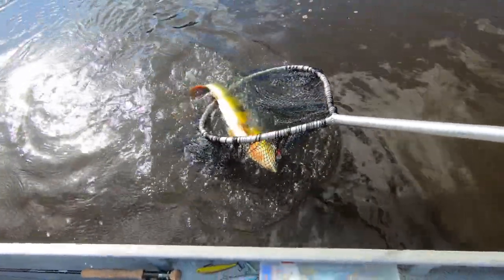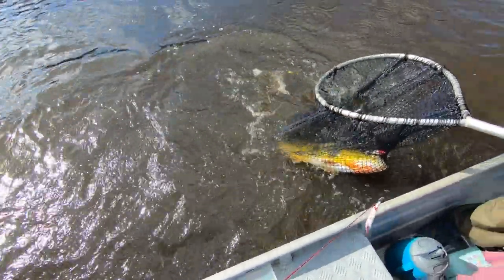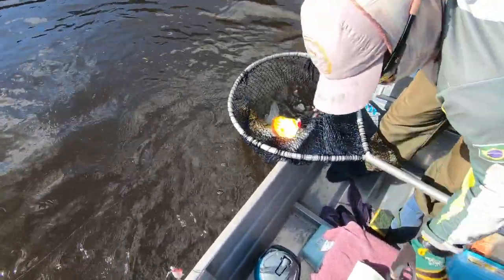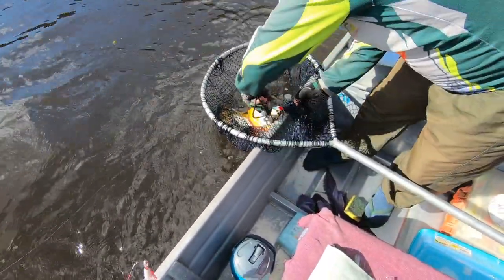Oh, there he goes in the net. Boom! That is awesome right there, man. That caps off a perfect day, Scott.